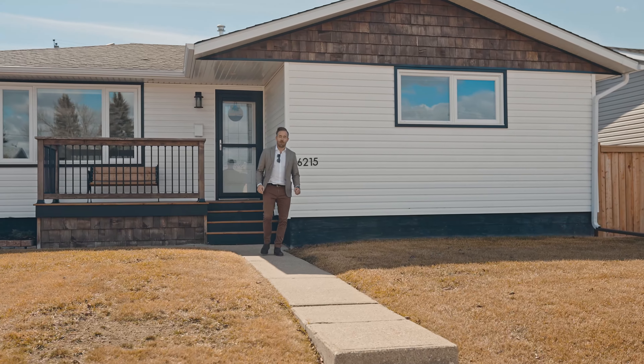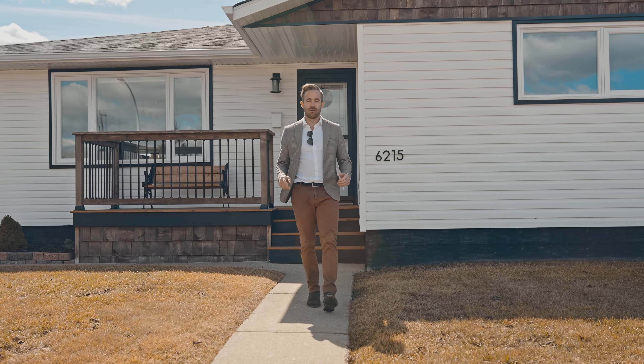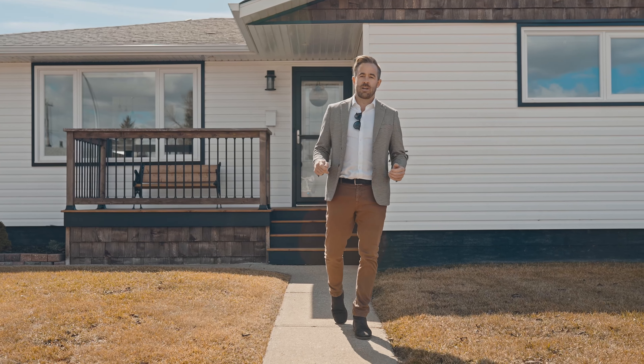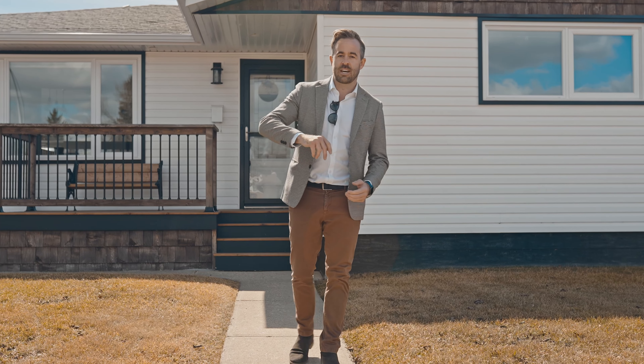Are you looking for a renovated and move-in ready property in an established and desirable neighbourhood? My name is Michael Waddell with Remax River City, and today we have this fully renovated bungalow in the community of Otwell. There's almost nothing in this five bedroom, two and a half bath, twelve hundred plus square foot fully finished property that hasn't been updated. All you need to do is move on in. Welcome to 6215 94BF. Now let's go check it out.